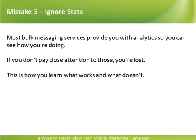Ignore Stats. Most bulk message services provide you with analytics so you can see how you're doing. If you don't pay close attention to those, you're lost. This is how you learn what works and what doesn't.